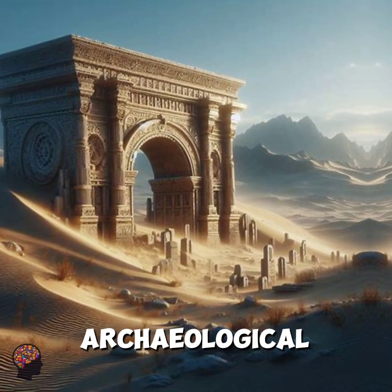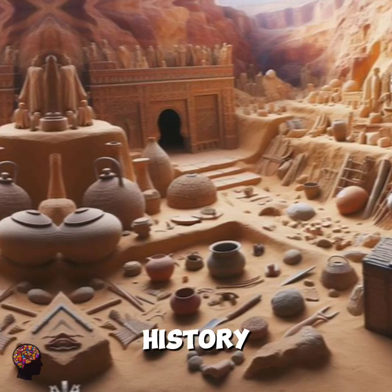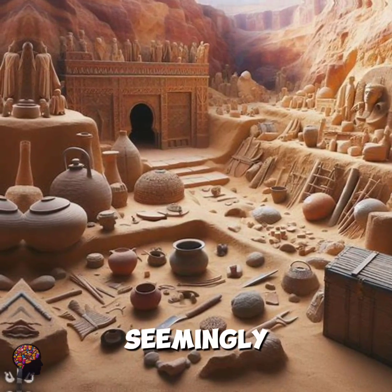Buried cities, archaeological sites, and remnants of past cultures speak volumes about the rich history that lies beneath this seemingly desolate desert.